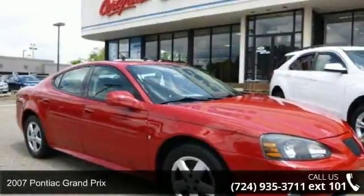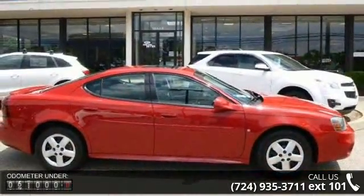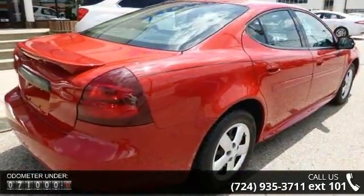Step into the 2007 Pontiac Grand Prix. If you are looking for an automobile with great features, look no further. This vehicle comes with a reliable 6-cylinder engine connected to a smooth shifting automatic transmission.